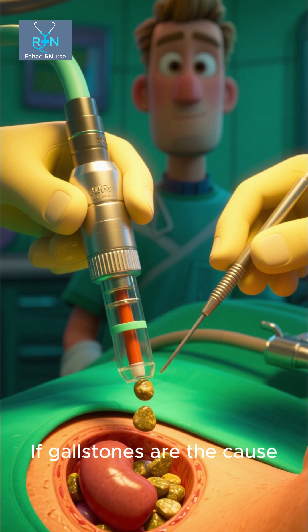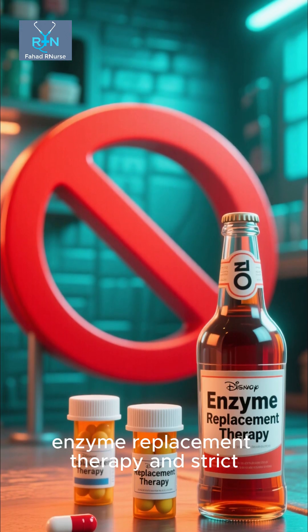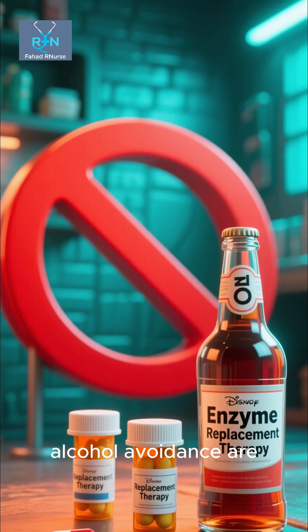If gallstones are the cause, ERCP may be done to remove them. In chronic cases, enzyme replacement therapy and strict alcohol avoidance are essential.